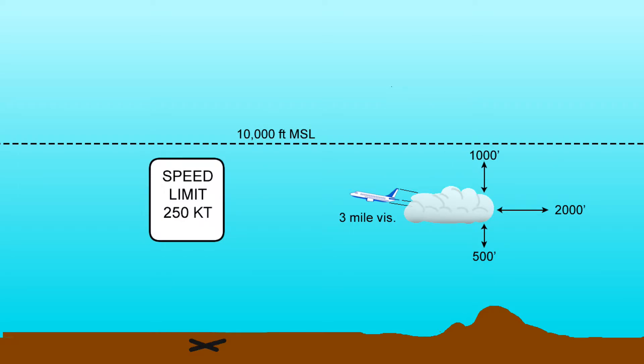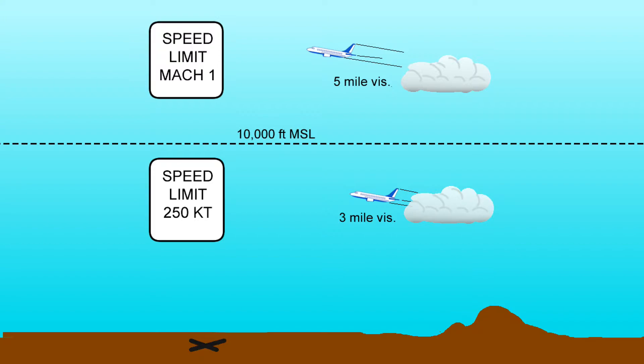There is a speed limit of 250 knots below 10,000 feet that we as glider pilots may at first think doesn't apply to us — after all, no glider can go that fast. However, consider that at and above 10,000 feet, those IFR aircraft could pop out of that cloud going that much faster. Many jet aircraft will accelerate to true air speeds above 350 knots when climbing through 10,000 feet. Traffic at those altitudes also tends to have pressurized cabins and can descend rapidly without ear discomfort to the occupants.